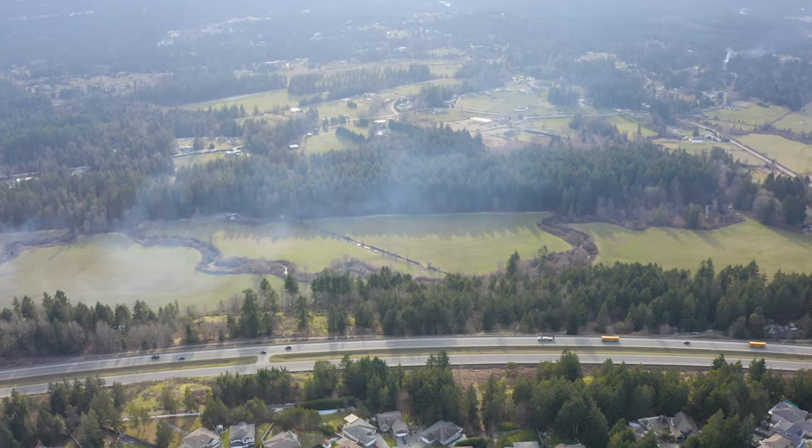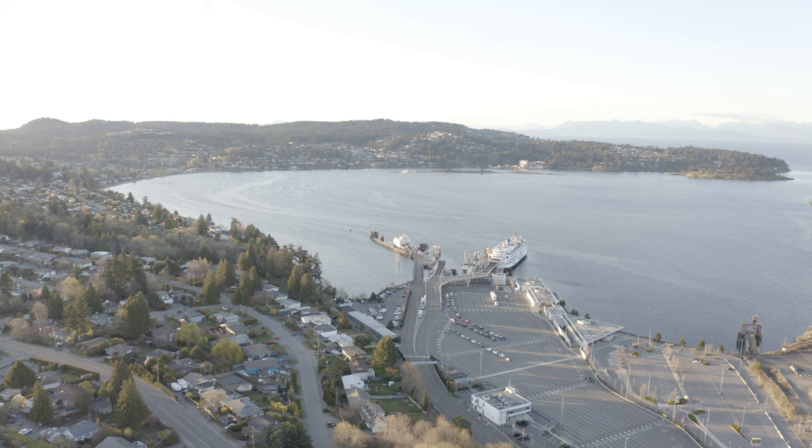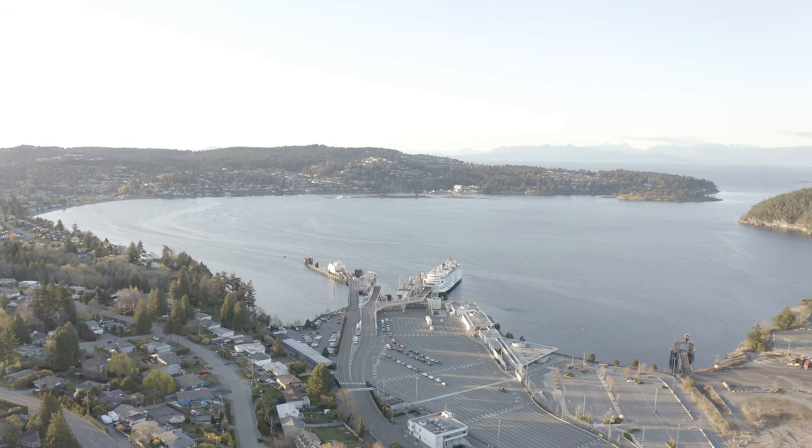Just over a 10-minute drive to the Island Highway to easily travel to other destinations across Vancouver Island, as well as BC Ferries to conveniently travel to the Lower Mainland.